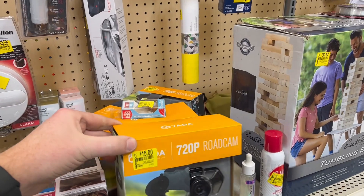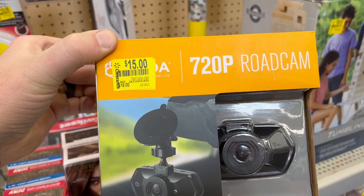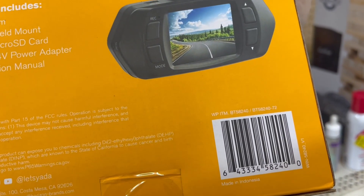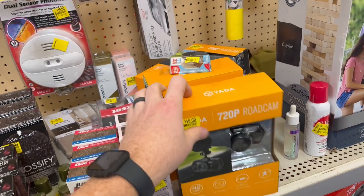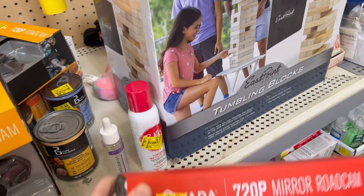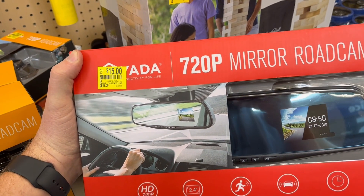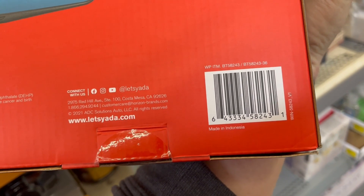Some webcams here. These aren't on hidden clearance, so they're just $15 down from $19. A 720p dashcam — just to have it, maybe you want to get a starter one. Keep it on the dash to record whatever you're recording. And they've got another one down here — $15 down from $19. This one's actually a mirror and it records on the other side of it.